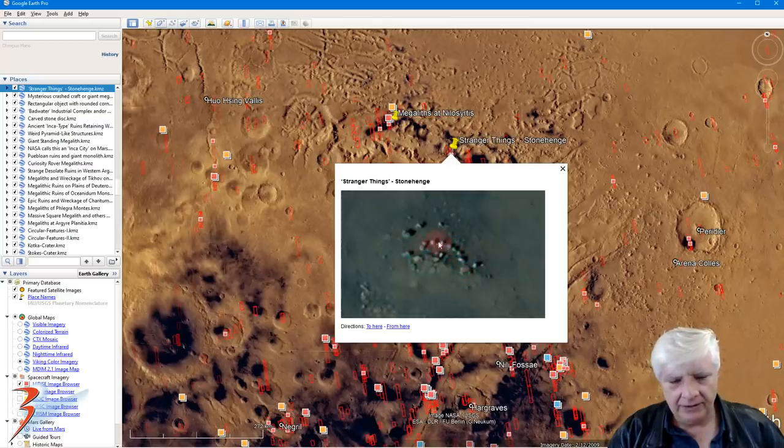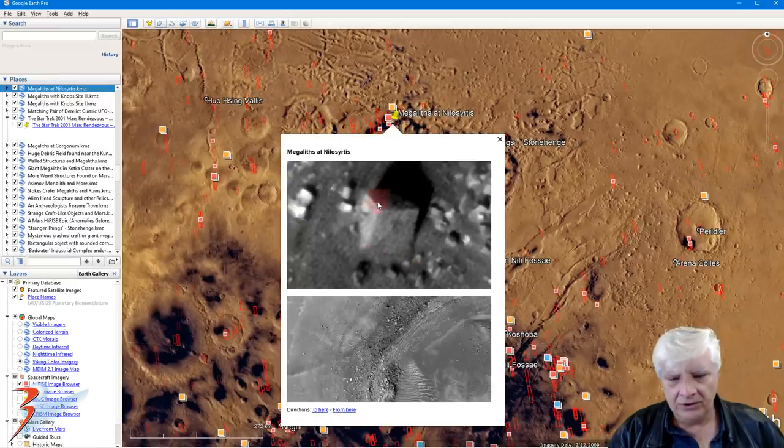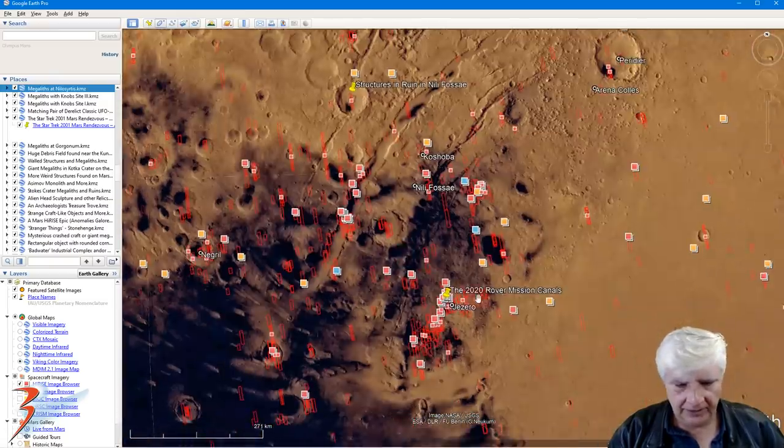We've got a row of similar objects arranged in a circular pattern, very regular and almost the same size - look at the spacing between those. And then this is from 'Megaliths at Nili Sirtis' - that huge block with straight edges and right angles, located in this part of the photograph. Check the straight edges and right angles - very smooth, flat surfaces as well. And then over here, the 2020 rover mission canals, and this is in Jezero.